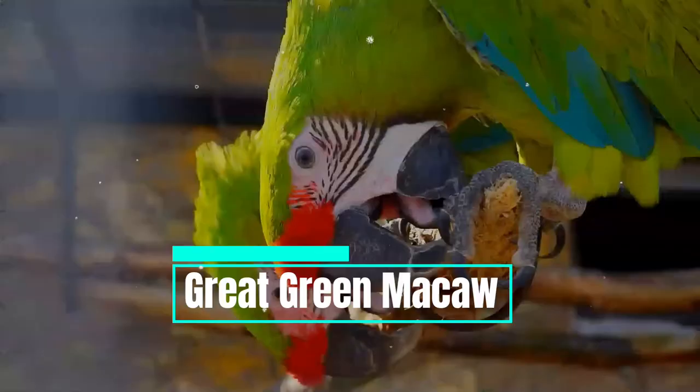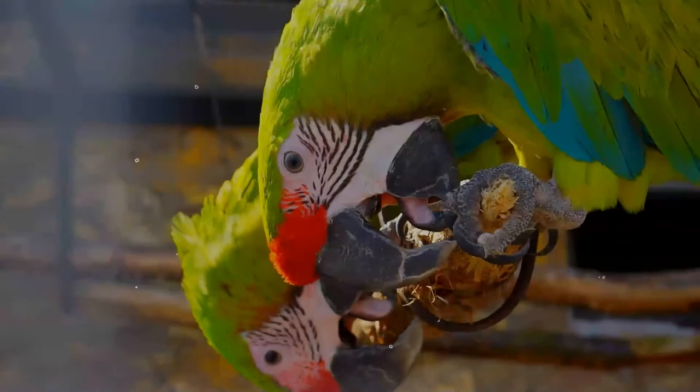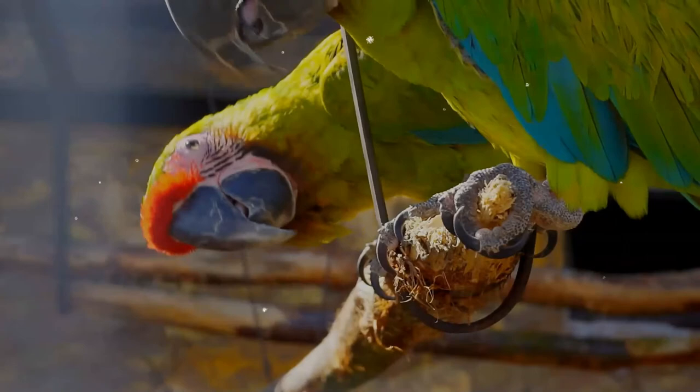The great green macaw, also known as Buffon's macaw or the great military macaw, is a Central and South American parrot found in Nicaragua, Honduras, Costa Rica, Panama, Colombia, and Ecuador. They are the largest parrots in their natural range.